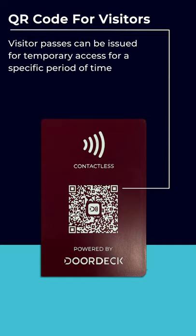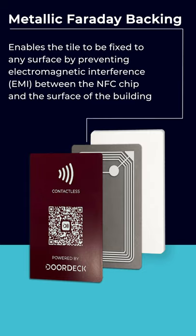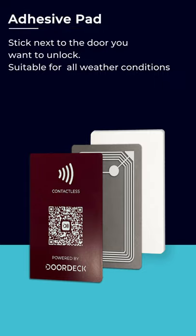Our appless visitor pass means a person doesn't even need to have the DoorDec app installed to unlock a door — just scan the QR code to unlock. Our NFC technology integrates with our cloud architecture to deliver unlocking speeds that are five times faster than Bluetooth solutions.